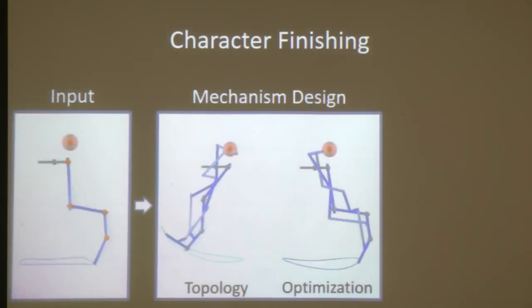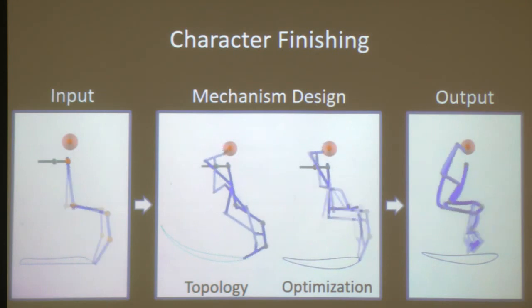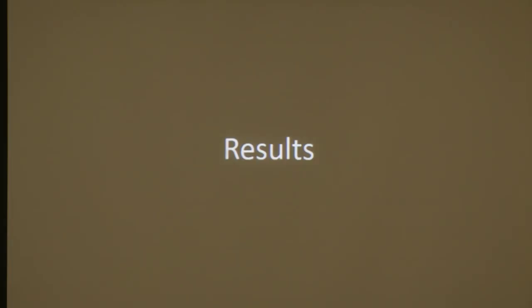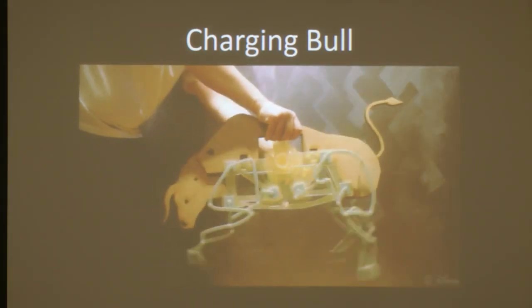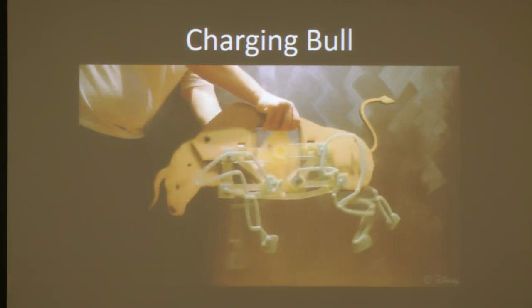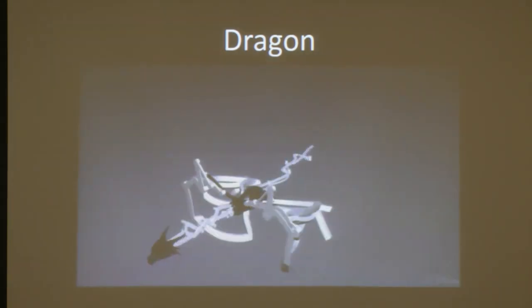At the end there's another step purely for aesthetic purposes: we change the shape of the links without changing any joint locations, just to make it look more organic. Visually it makes a big difference but functionally it's exactly the same. Here are two results with this method: the original animation we started from, the linkage structures generated from the motion of individual legs, and the fabricated prototype where the legs were 3D printed. Here's another example — three different planar structures arranged so each operates in a different plane, producing an interesting combined result.